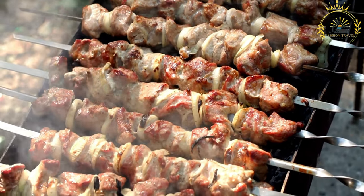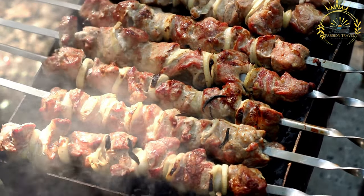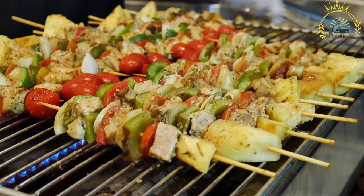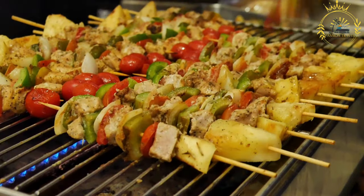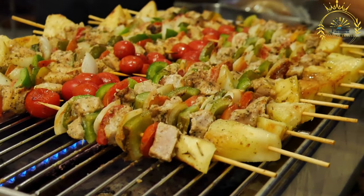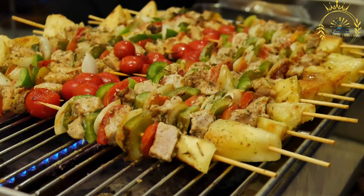Marination: The meat is marinated in a mixture of spices and seasonings, which may include onions, garlic, ginger, mustard, lemon juice, vinegar, and a blend of aromatic herbs and spices. The marinating process allows the flavors to penetrate the meat, making it tender and flavorful.